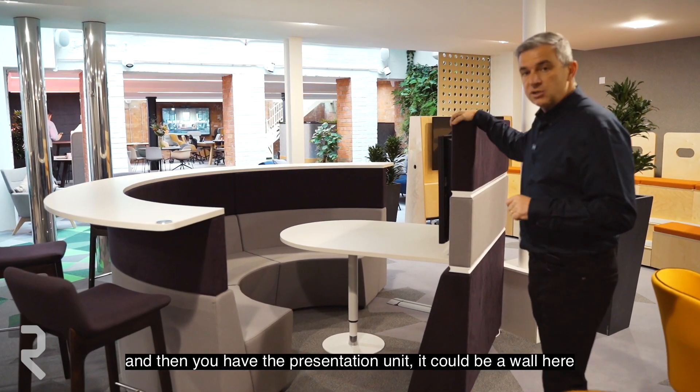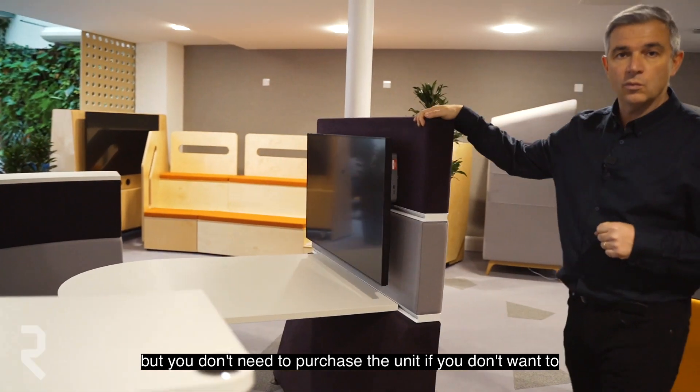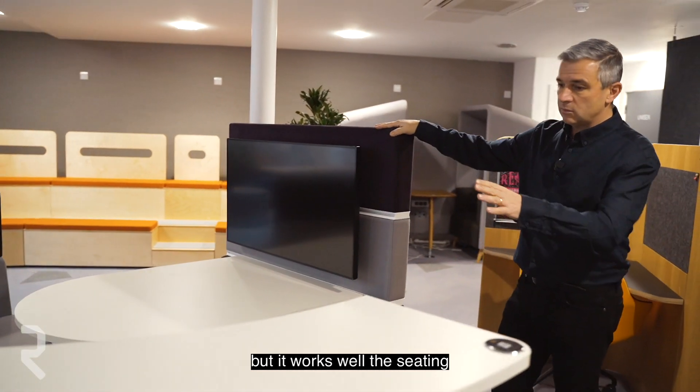And then you have the presentation unit — it could be a wall here. You don't need to purchase the unit if you don't want to, but it works well with the seating.